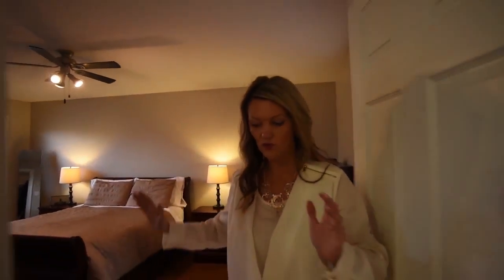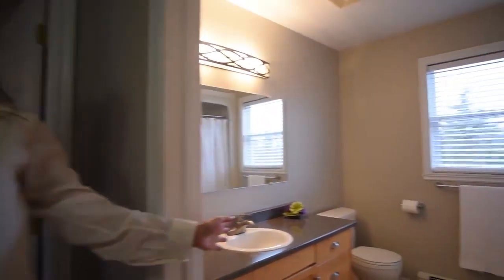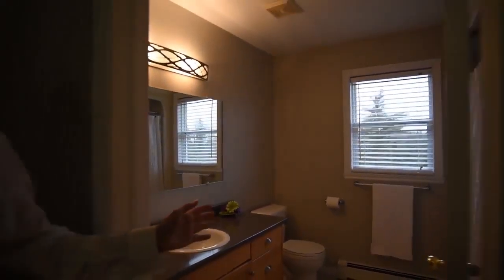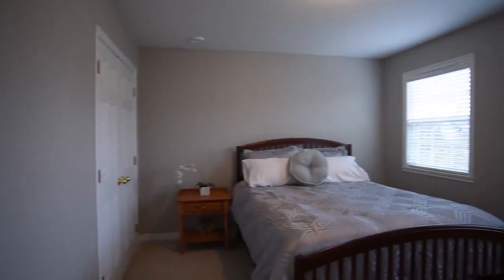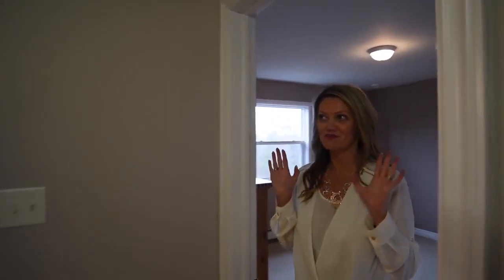Let's continue on our tour. The master bedroom is behind us and we have our main bath just here. Over here we have bedroom number two, and right next to that bedroom we have a linen closet at the end of the hallway. Now, this next room is amazing — this is bedroom number three.